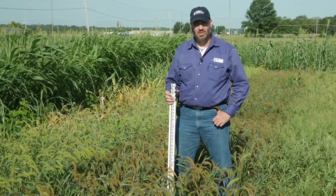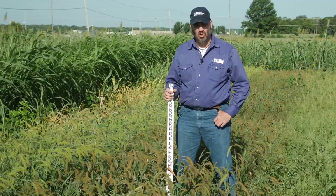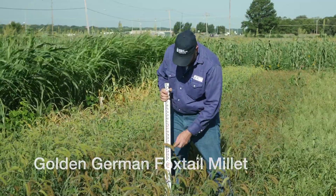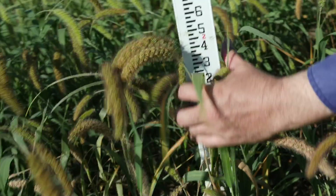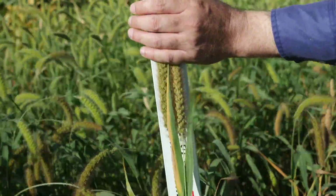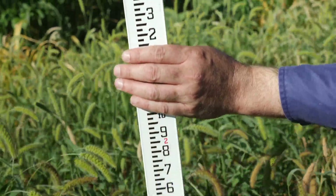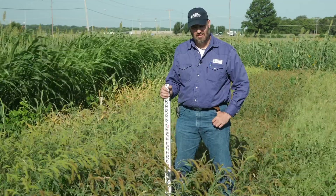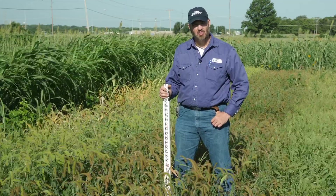Here we are at the Noble Research Institute cover crop plots in Ardmore, Oklahoma. This plot is golden German foxtail millet. We've got about two to three feet of growth on this. These were no-till drilled into a heavy clay soil on May 15th. We're now about ten and a half weeks post plant.